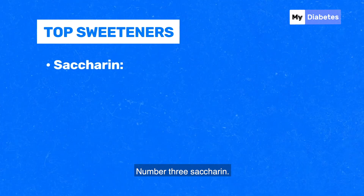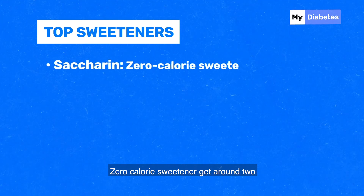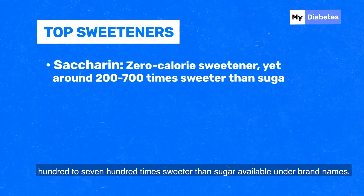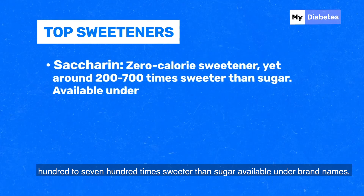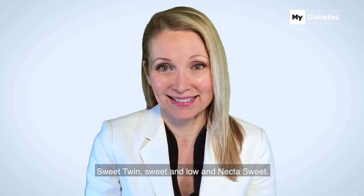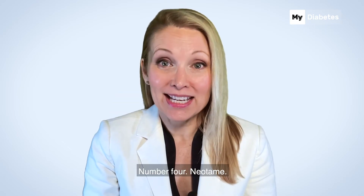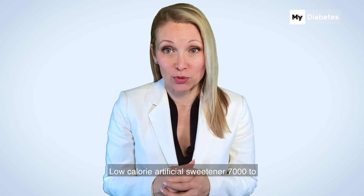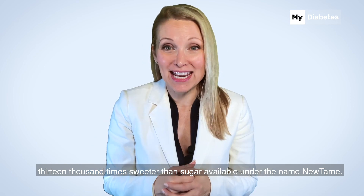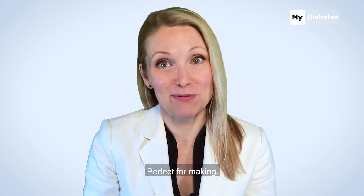Number three: Saccharin. A zero-calorie sweetener, yet around 200 to 700 times sweeter than sugar. Available under brand names Sweet Twin, Sweet and Low, and Necta Sweet. Number four: Neotame. A low-calorie artificial sweetener, 7,000 to 13,000 times sweeter than sugar. Available under the name Nutane. Perfect for baking.